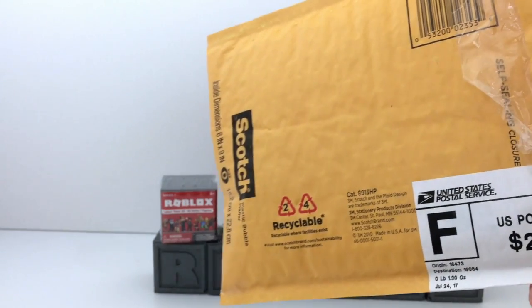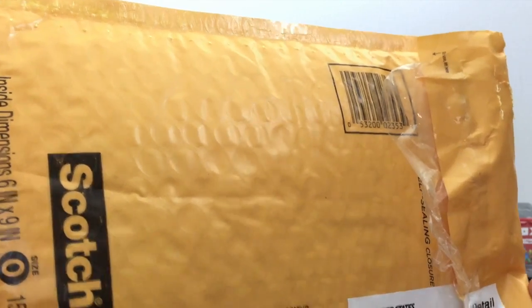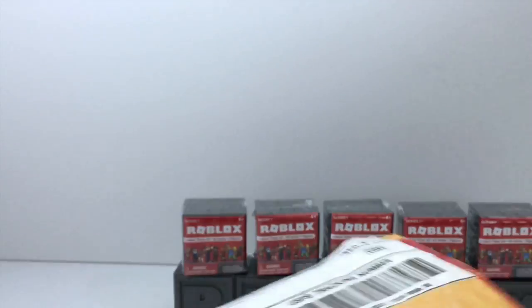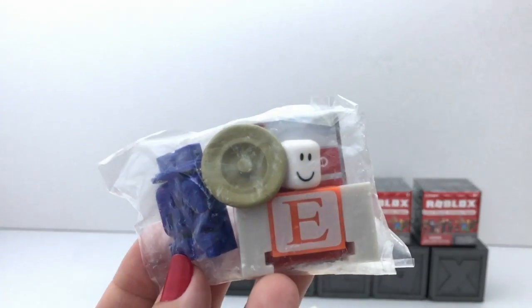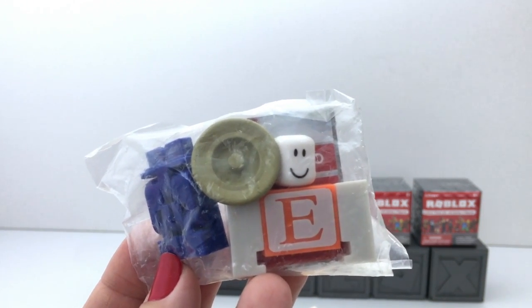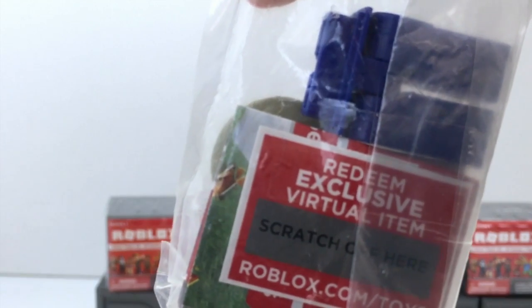I got a surprise package in the mail today. I was so happy to find a little package in there, and I think I know what it is. I want to say thank you very much to Zachary for sending this to me — you really, really made me so happy. That's what it is: Eric Cassell, the final Series 1 toy that I didn't have. And he also sent me the code. How nice.